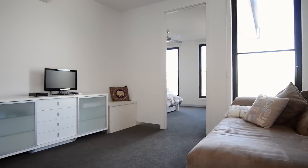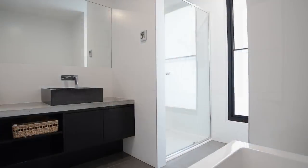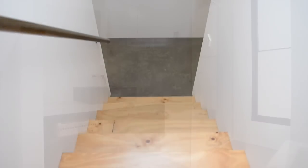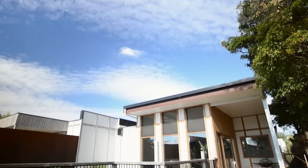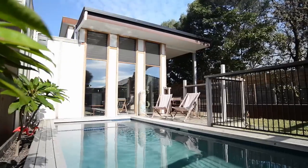Sunlight fills the upstairs living area and hall through floor-to-ceiling frosted panes. A 24-panel 6kW system powers the home, with a gas hydronic heating system and designer panels, along with a solar and gas heated pool and spa.